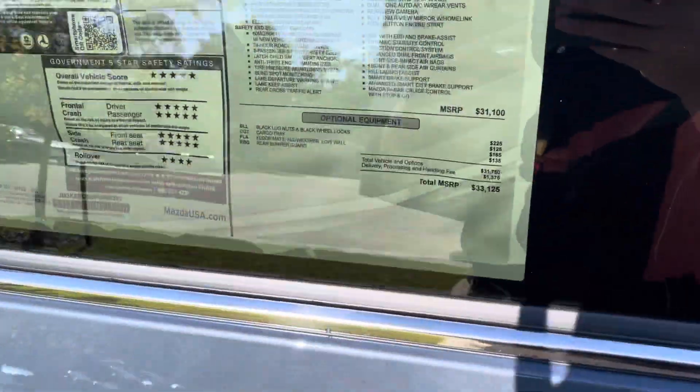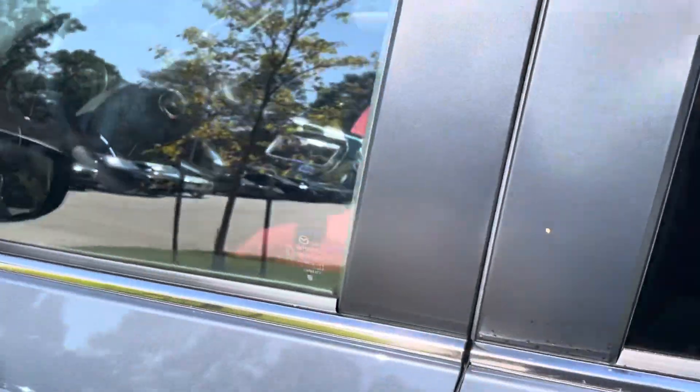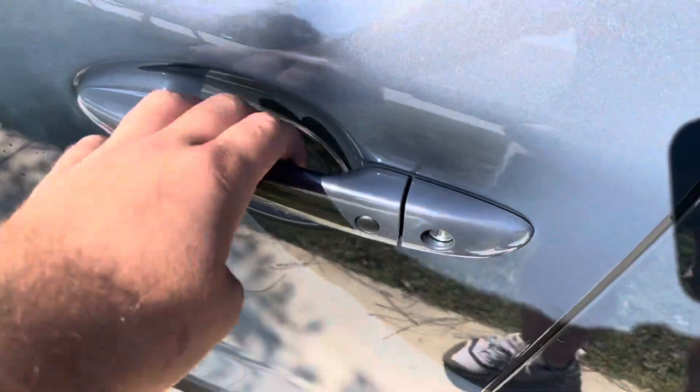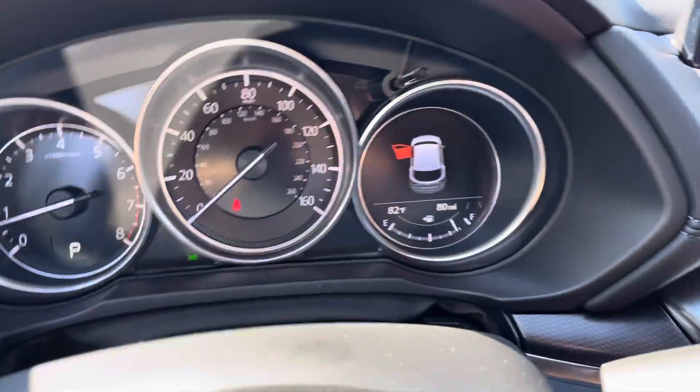I can send you an email with the window sticker — it lays out all the features and everything it has, and I'll try to go over as much as I can here. You have the keyless unlock button, and you have blind spot monitoring in both your mirrors and in the middle display right there.